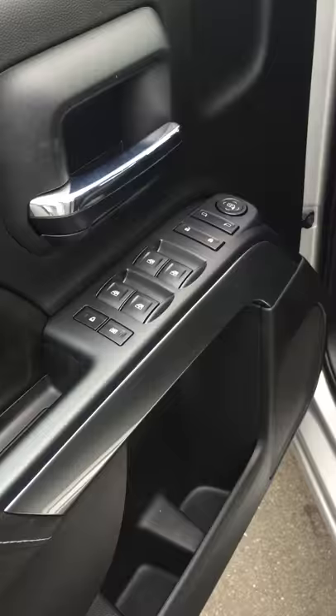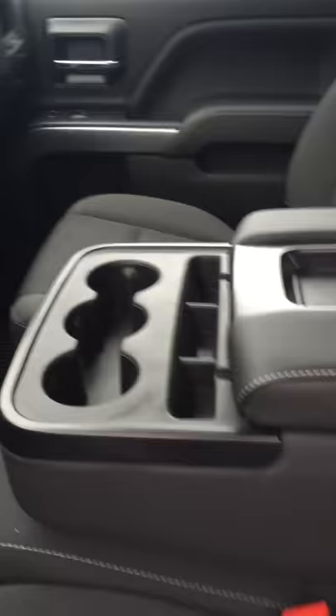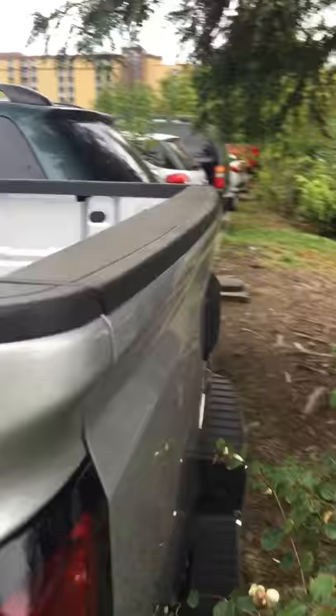I don't know how well you know the trucks — there's the integrated trailer brake, which is always a nice feature. The 8-inch screen at the center console; you lift that up and there's another storage compartment down there. It's a great truck. The sidesteps, and you'll have the backup camera right on the handle there.